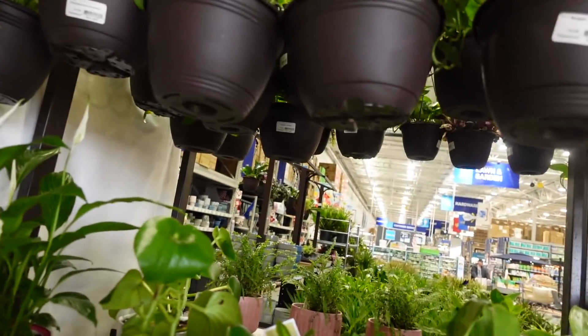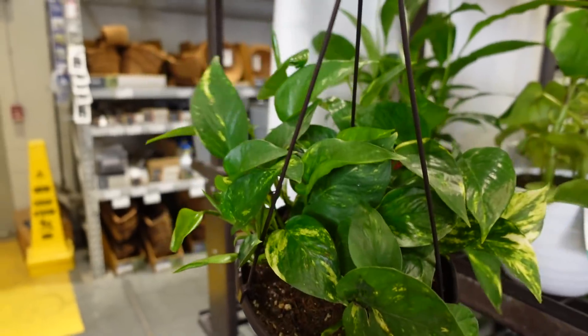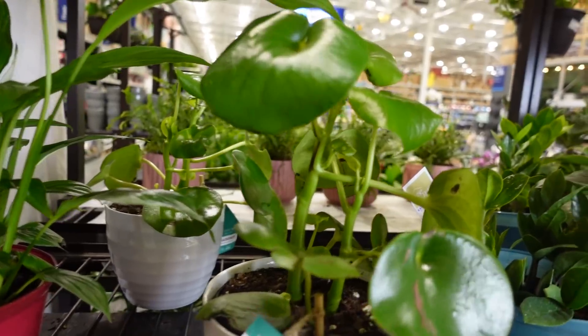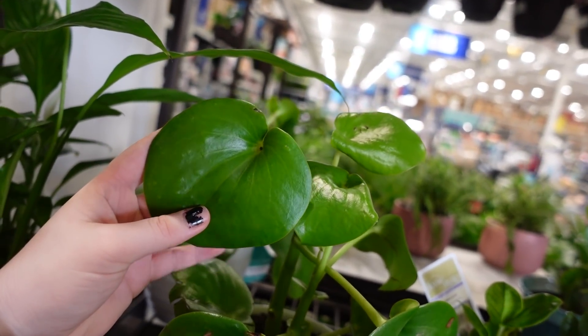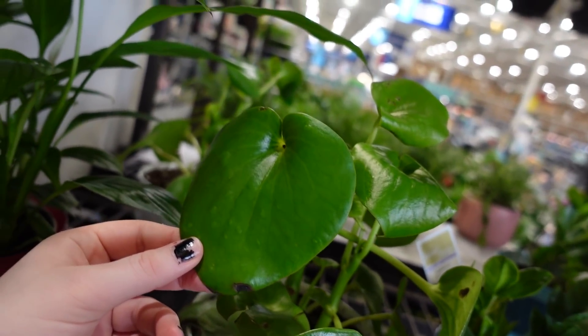We also have a ton of pothos. There's always pothos at this location. These are $24.98 and I just feel like if they're gonna charge that much for pothos it needs to be like long, but these ones are small. We also have peperomia polybotra. These guys are $29.99 I think. These ones have bacteria on them so they're not the best, but you can propagate this type of peperomia from like anything.